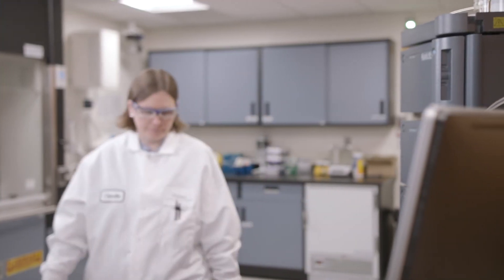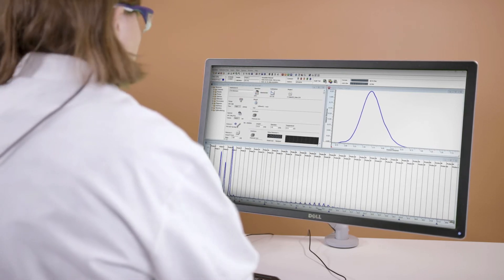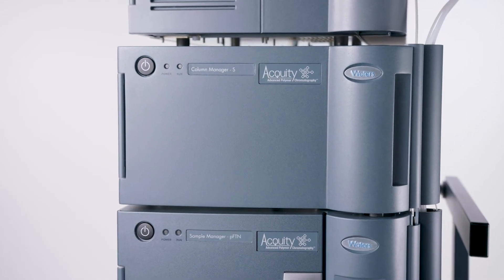Usually if you start combining multiple techniques the total run time adds up pretty quickly. But if you add a UPLC-capable instrument like APC, or advanced polymer chromatography, you will be able to cut down the run time.